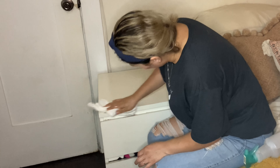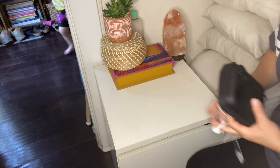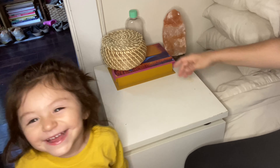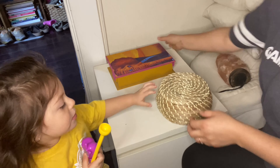Coming up are a few decor pieces I'm going to try out for the nightstand area. Because it is the next day of filming, you're going to see some little munchkins pop in and out of the video.